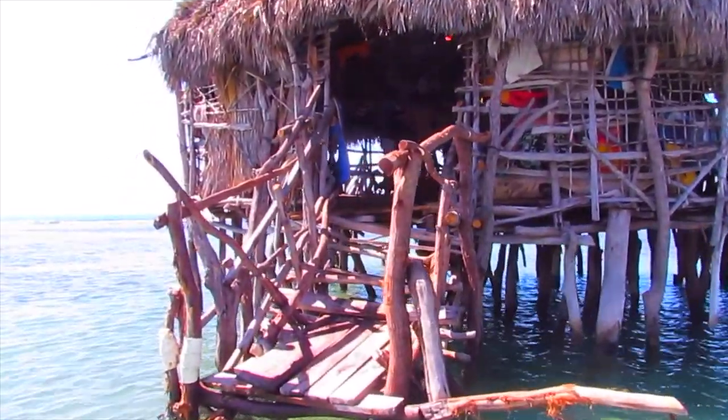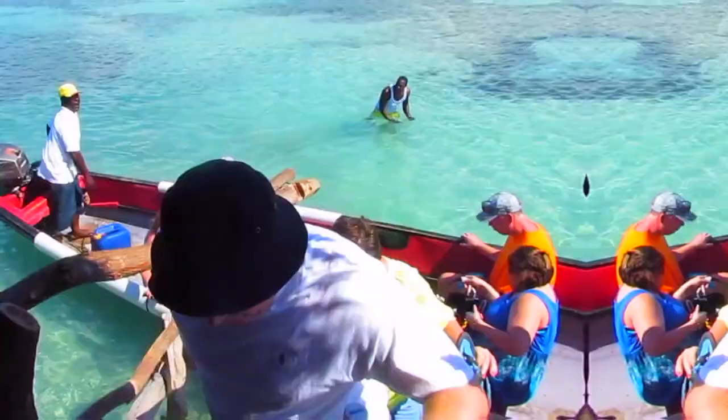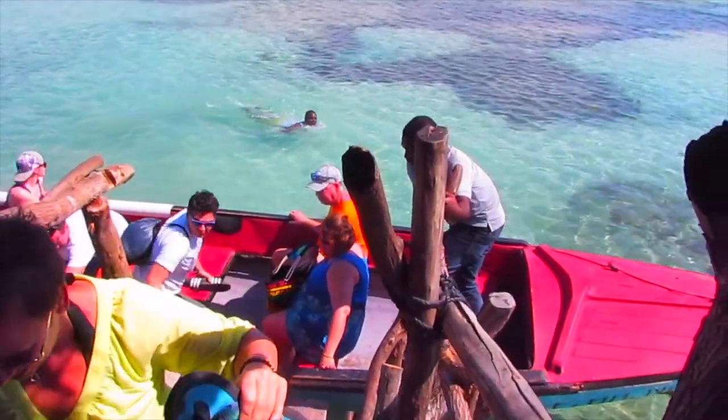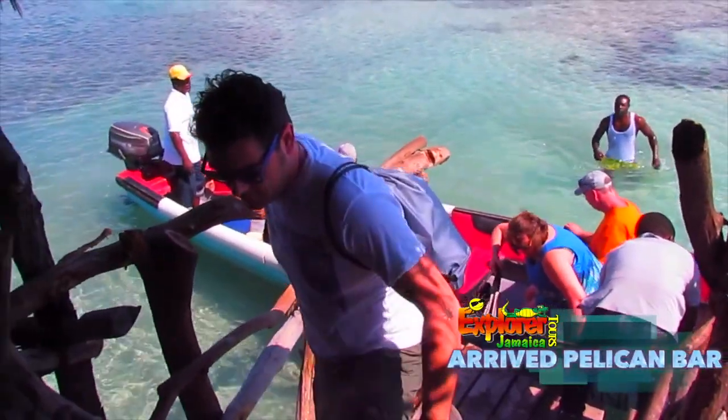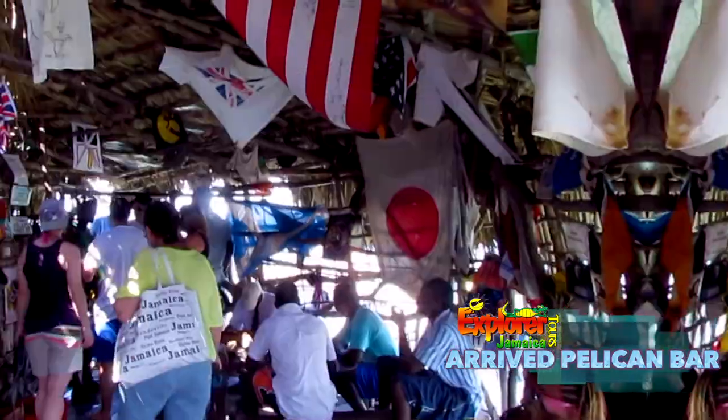When you arrive at Floyd's Pelican Bar at the end of your boat ride, you'll be able to enjoy the amazing view, as you'll be completely surrounded by the crystal-clear waters of the Caribbean Sea. The bar is constructed out of driftwood,